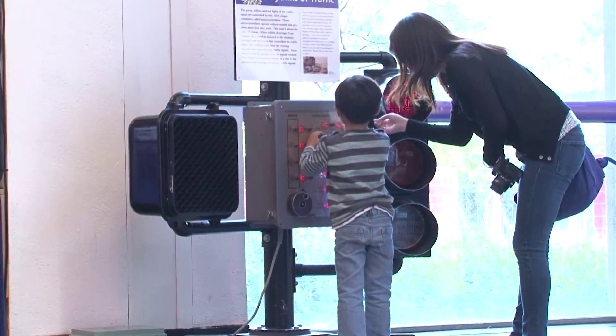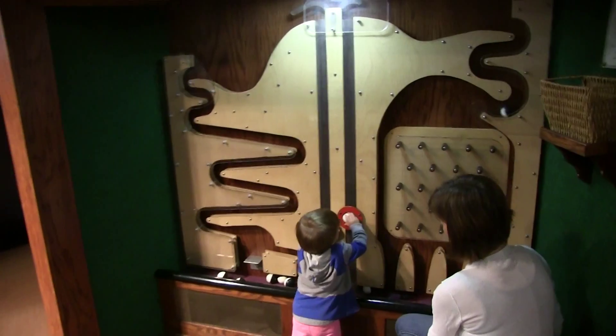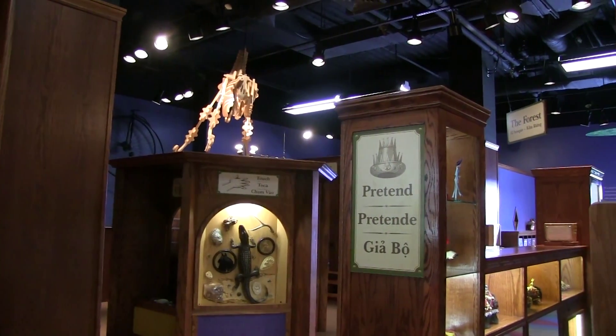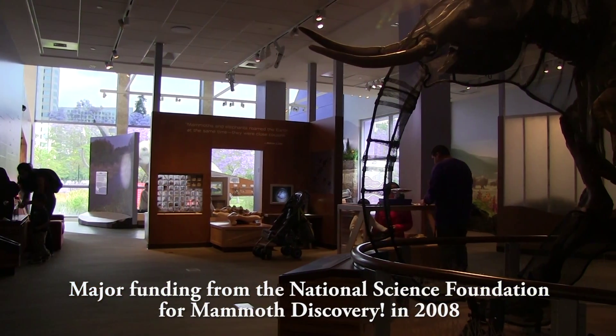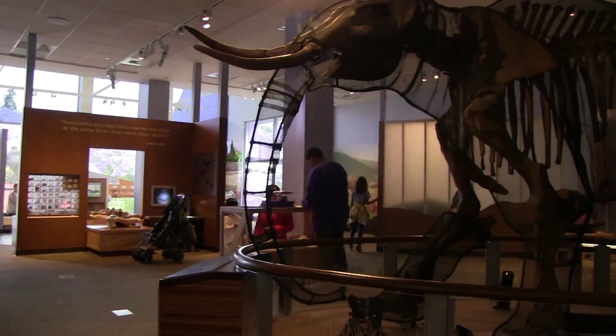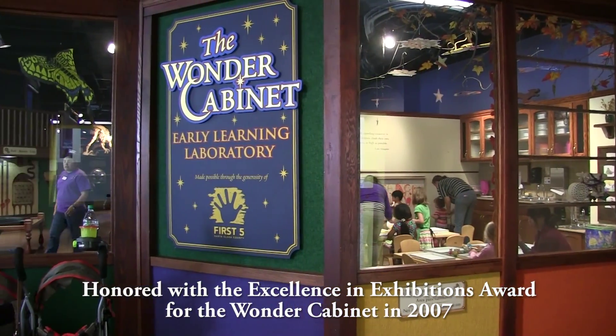Silicon Valley's Children's Museum was a standout with many opportunities for interactivity, a layered approach to learning, and a warm, authentic aesthetic. I wasn't surprised that the museum was garnering kudos from national and international organizations recognizing early childhood education.